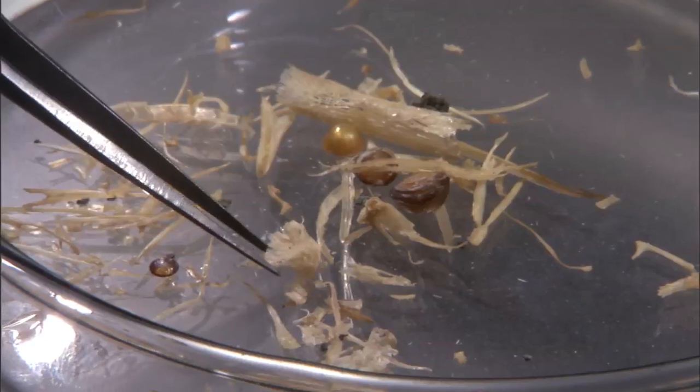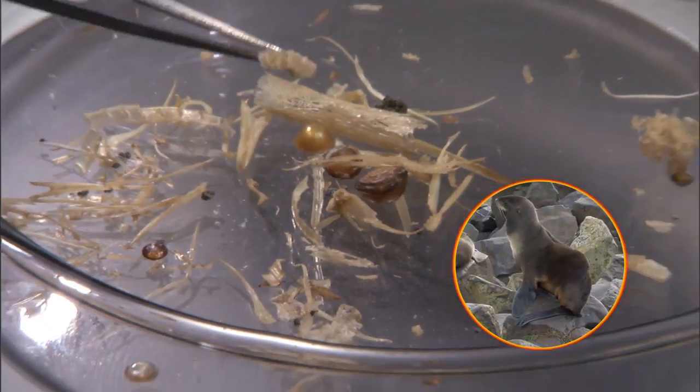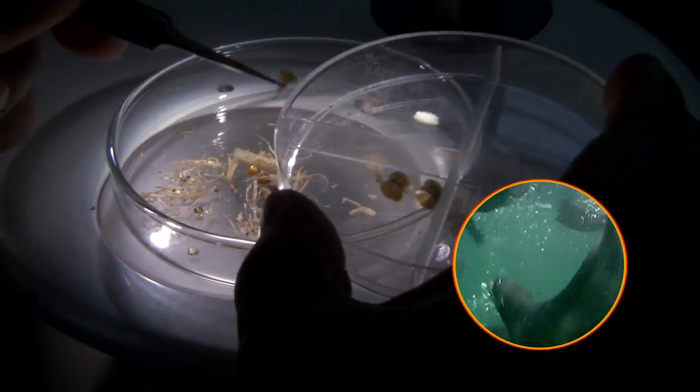It turns out these were eaten by a northern fur seal. But since seals hunt underwater, how would Tony ever know what they eat?